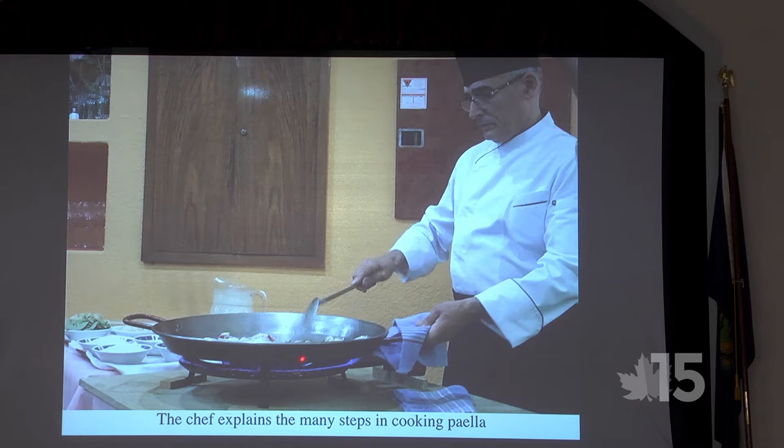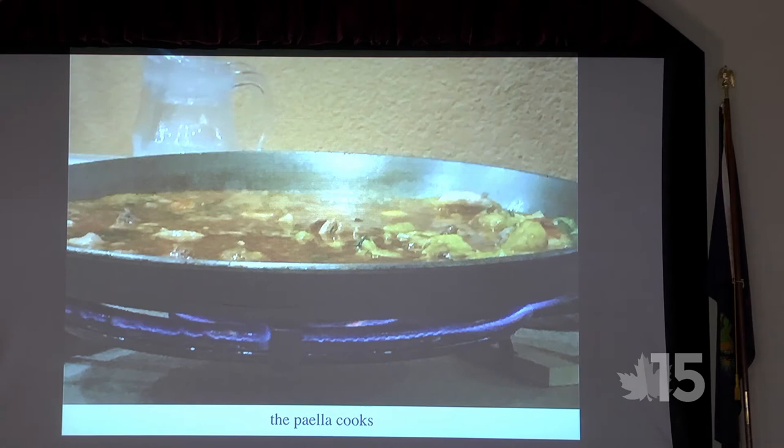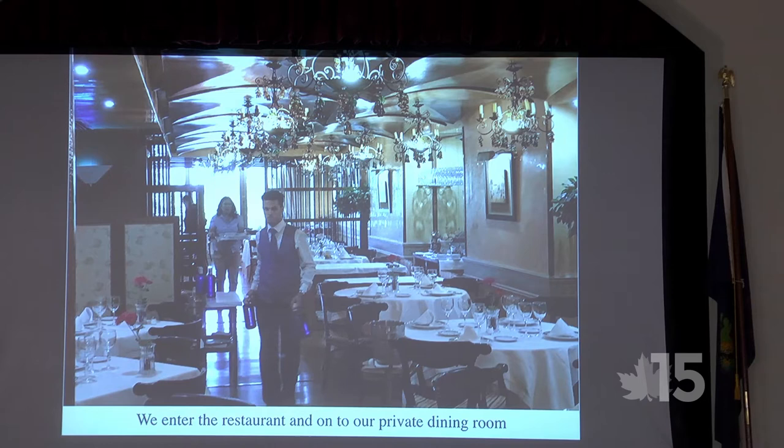He had all his ingredients set up with a burner with two rings of fire, each controllable. There's quite a process to properly cook paella. Afterwards we went into the restaurant — a beautiful place with white tablecloths, flowers, and quite an elegant setting.